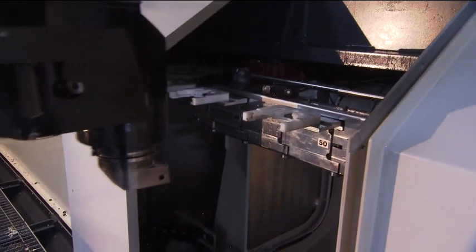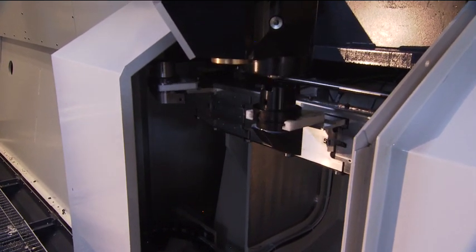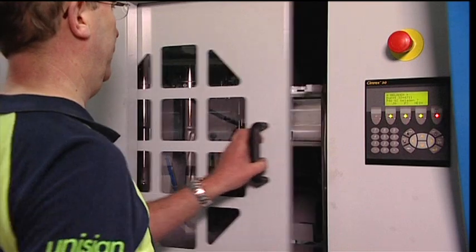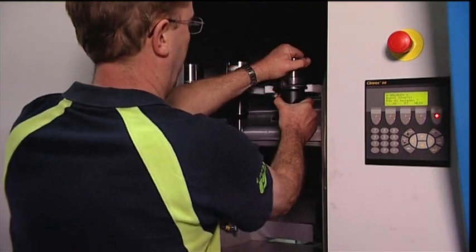Naturally, all machining heads automatically pick up tools from the chain type tool storage. The tool storage can be loaded via the tool loading bay and can hold up to more than 200 tool pockets.